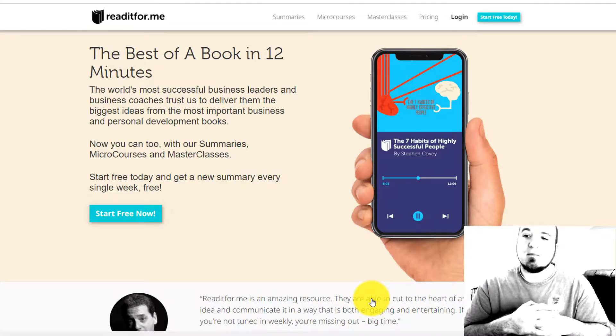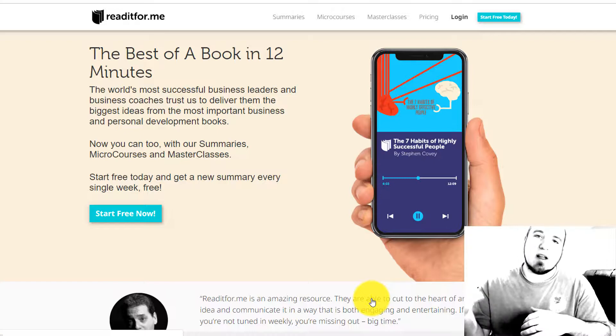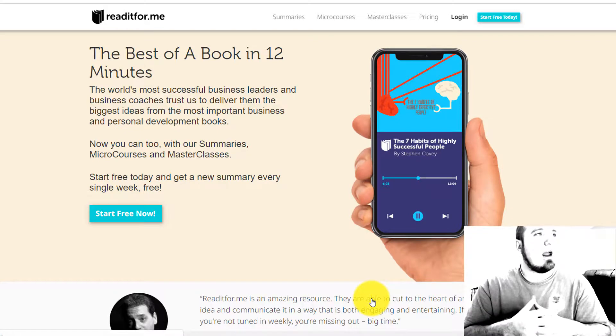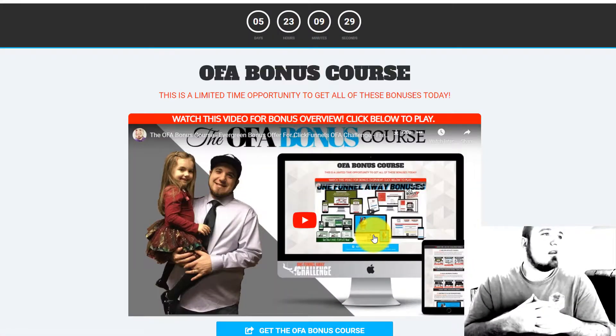If you do decide you want to take action on this today, you can sign up through my link below, and what you're actually going to get is a bonus from me just for signing up through my link.